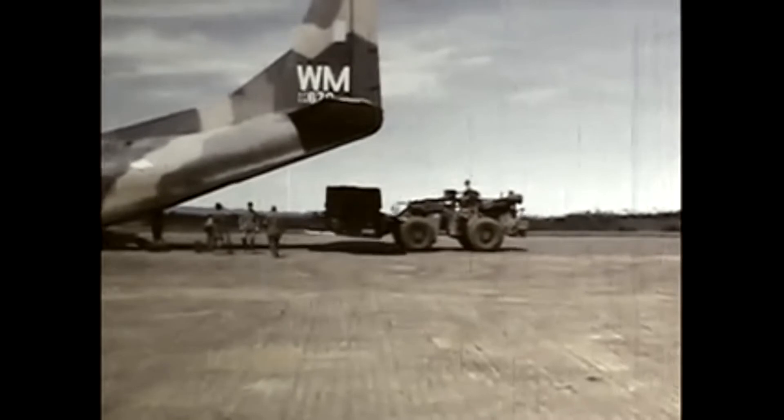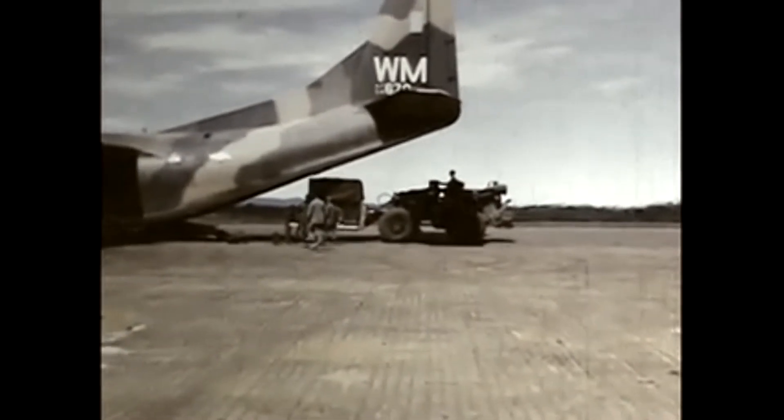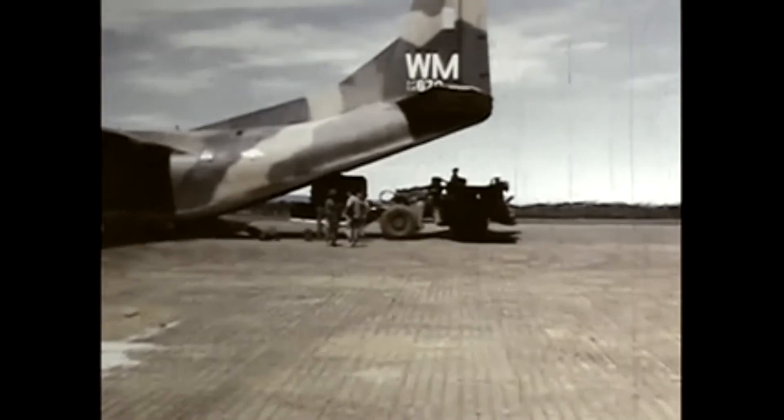We offloaded our fuel donuts and picked up a combat support team with its truck and trailer. Destination: Bien Hoa.